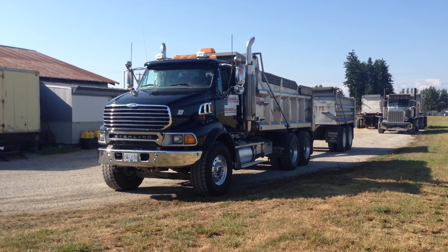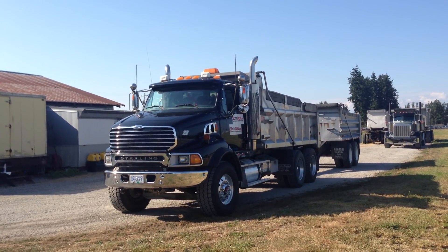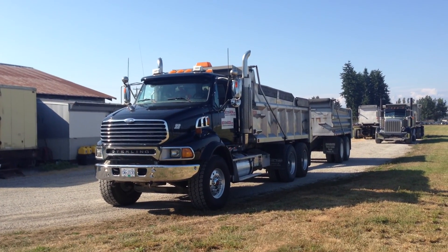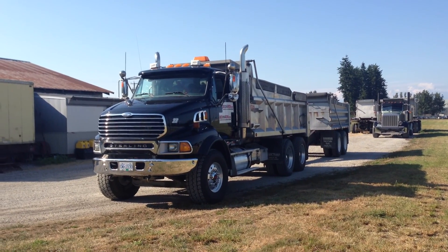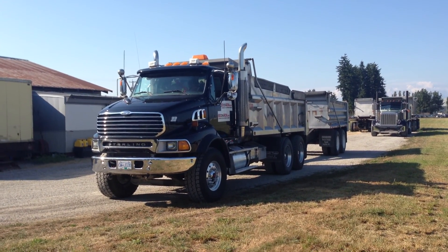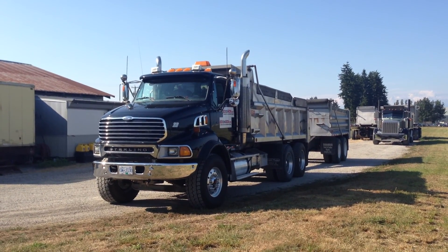Good afternoon, it's Gary from Bitandiron.com coming to you from the Lower Mainland. Today I'm going to show you this 2005 Stirling Dump Truck. It's a model LT9500. It has 369,000 kilometers with a CAT C15 550 horsepower engine.